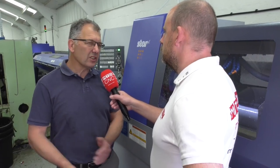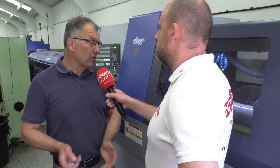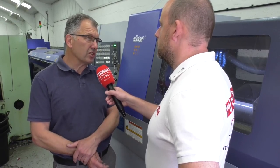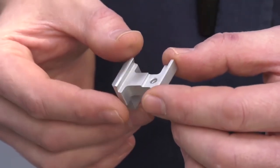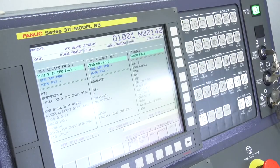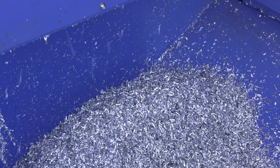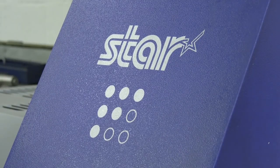That coupled with the fact that we could run it lights out — we were in with a good shout. All I needed then from the customer was a decent order to allow me to go out and purchase the machine, which subsequently happened. We wouldn't normally buy a turnkey package, but we needed to get the machine — we didn't know the machine — and we needed to hit the floor running with it, which we pretty much did. Since then, we've managed to take even more off the cycle time.